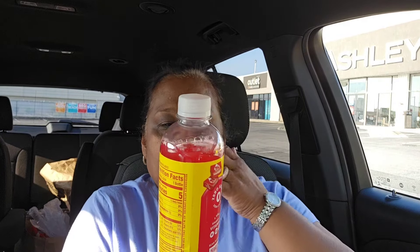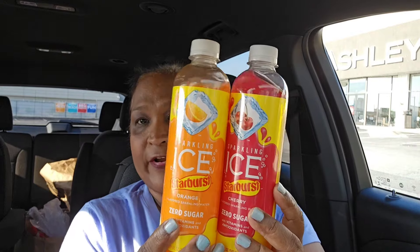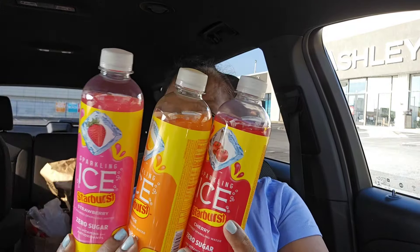I got a ton of goodies in this haul to share with you guys. The Sparkling Ice — they came out with these new Starburst flavors. This one is cherry flavor. They came out with three new flavors: Starburst cherry, Starburst orange, and Starburst strawberry. I don't drink these things but I got these for a friend of mine. They have a good source of vitamins, zero sugar, and all of that.